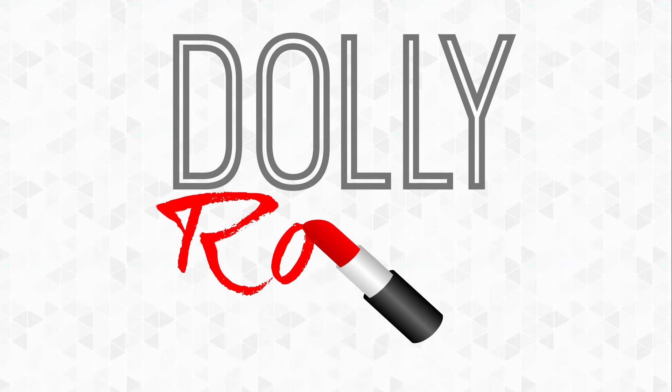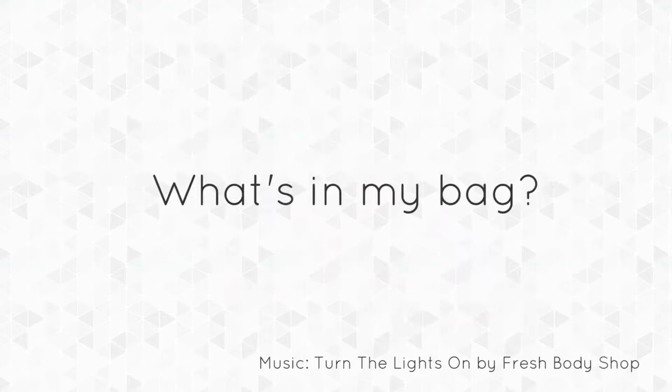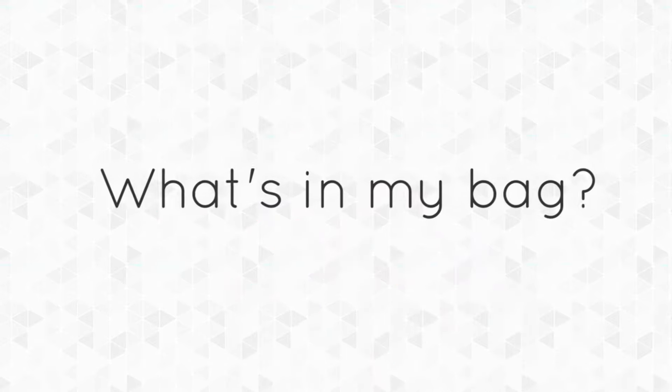Let's turn all the lights on, cause we need to see the crowd going crazy. My imagination is burning down. Hey everybody! Kat from DollyRage.ie back here again and today I thought I would film a what's in my bag, because as far as I'm aware every single vlogger and blogger on the planet has done one of these and I haven't. So let's do it!